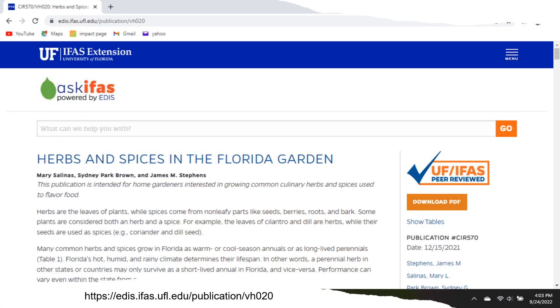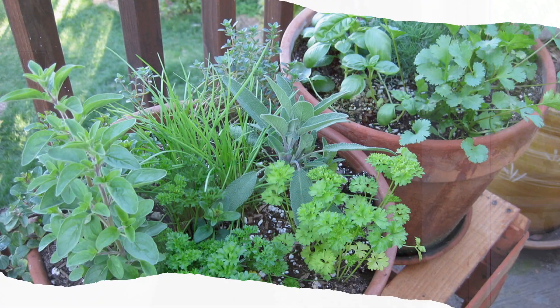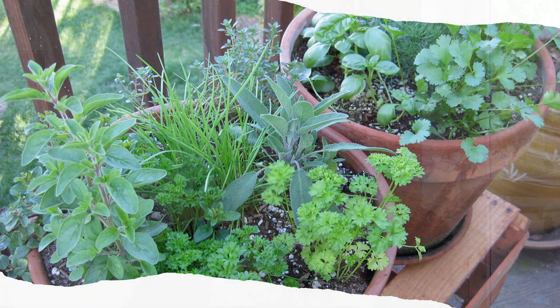Herbs and spices are wonderful to add to container gardens. If you have a windowsill in your kitchen, put your herbs right there so you can cut them as needed. The UF EDIS publication on herbs gives you all the details on different varieties. Sage, parsley, cilantro, and culantro all grow very well here. Parsley won't grow outside in summer, but you can grow it indoors in a pot.